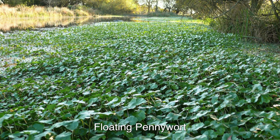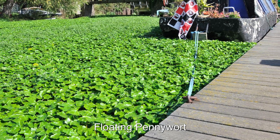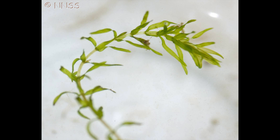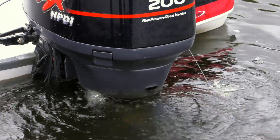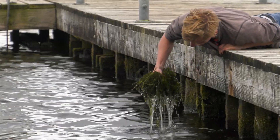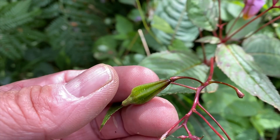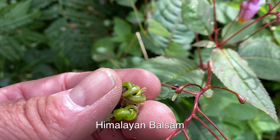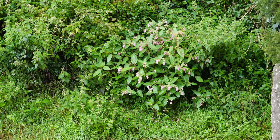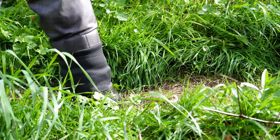For example, floating pennywort and Nuttall's waterweed choke waterways, making boat and bank fishing very difficult. Prevention and early intervention are far more successful and cost effective. Anglers can play their part in preventing or reducing the spread of invasives by implementing good biosecurity measures. In areas where Himalayan balsam or Japanese knotweed are not yet established, just one new plant can create real problems a few years later. Simple procedures can have a very positive effect.